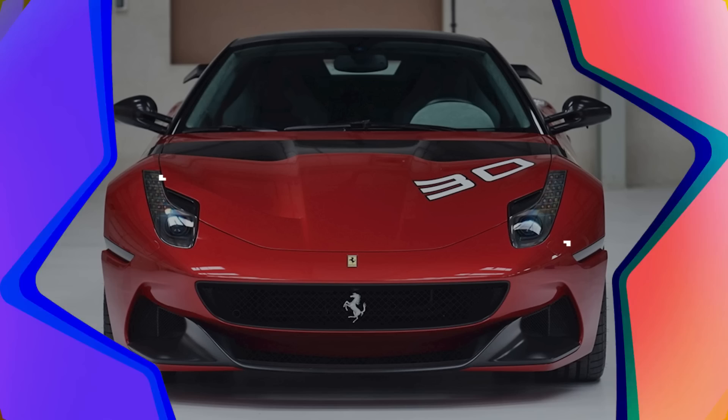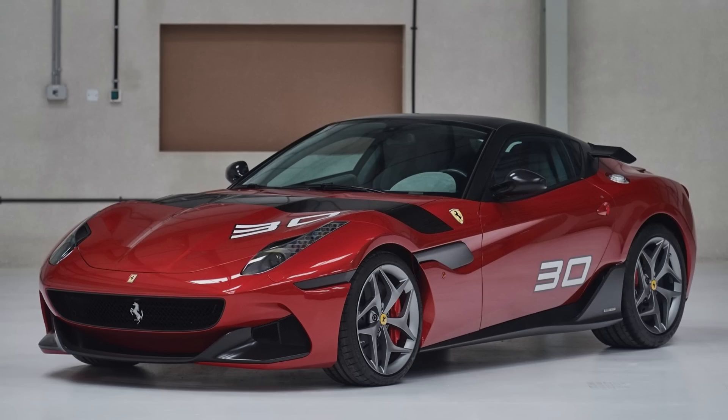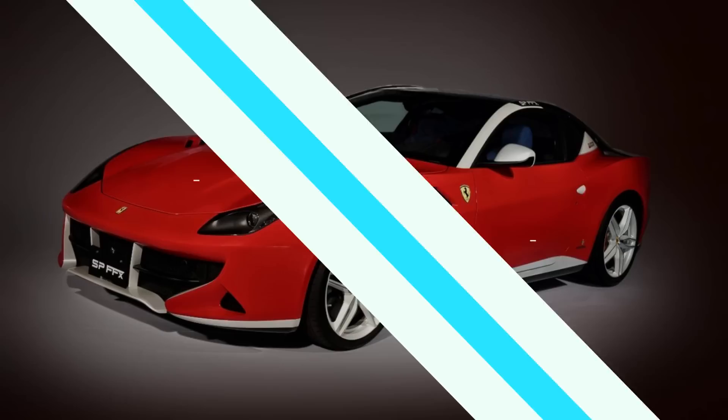2013 Ferrari SP30 Aria. The SP30 is the fifth work completed by Ferrari's special projects division for Chirag Aria, an Indian tycoon operating in the petrochemical industry. Using the platform of the 599 GTB, Ferrari completely redesigned the exterior of the SP30, taking inspiration from various Ferrari models such as the 599 GTO, 599 XX, and even the F12 that came out a short time later.